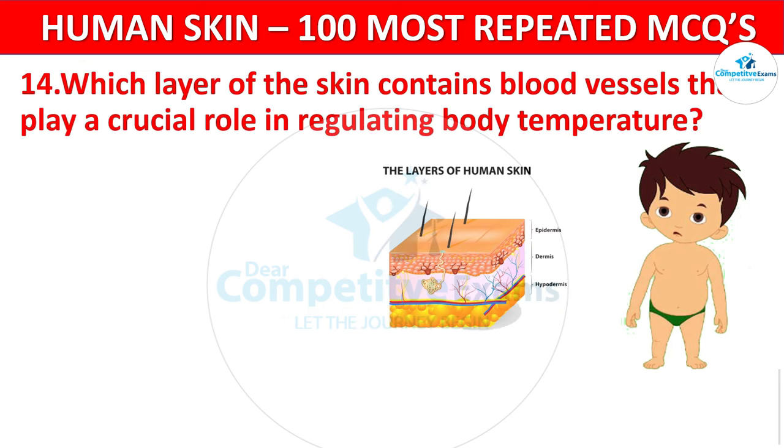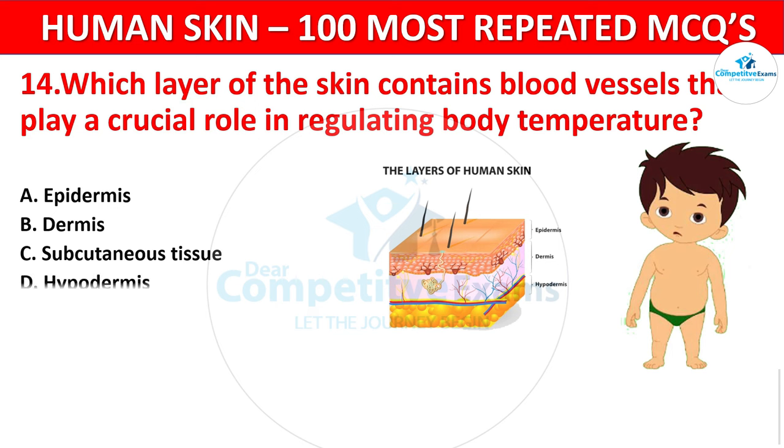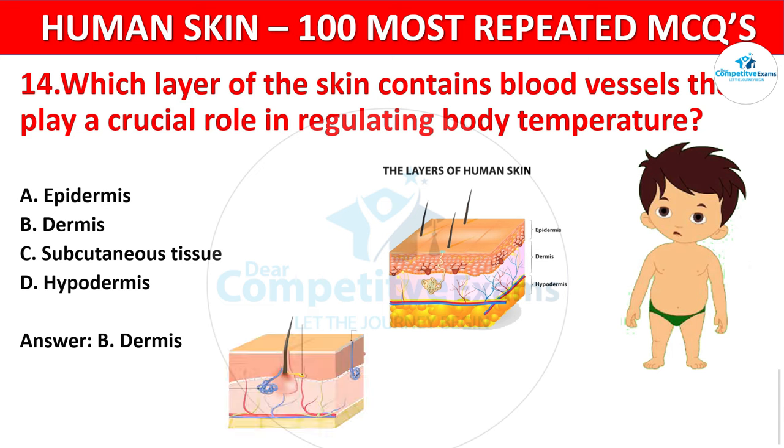Question 14. Which layer of the skin contains blood vessels that play a crucial role in regulating body temperature? Your options: Epidermis, Dermis, Subcutaneous tissue, or Hypodermis? The correct answer is Dermis. Blood vessels in the dermis help regulate body temperature through vasodilation and vasoconstriction.